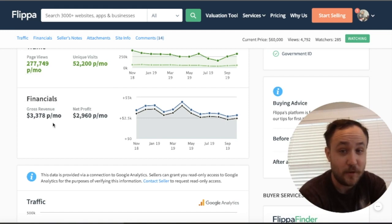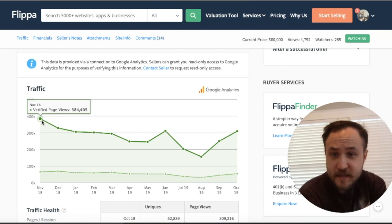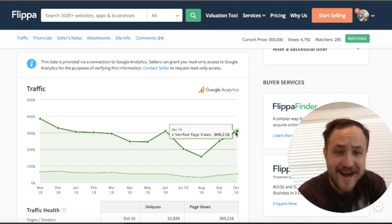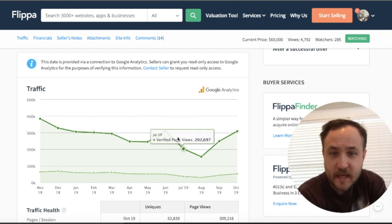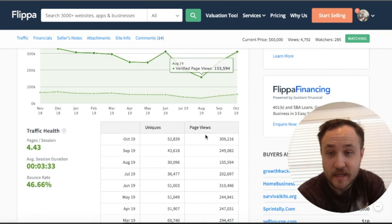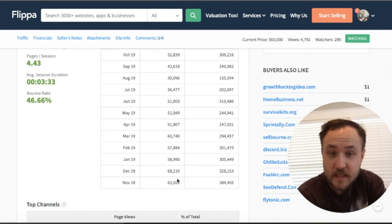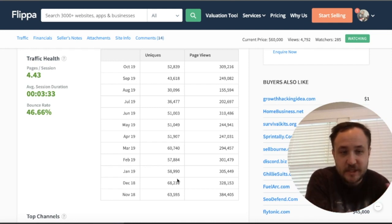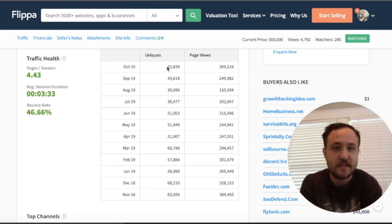Traffic: in November 2018 it was around 384,000 to 405,000, and here we are in October at 309,000 — pretty steady. There was a big dip in August of 155,000, almost half, and then it's up on the incline again. Traffic health is looking pretty steady with uniques. For everybody new to traffic, uniques are the unique individuals coming to the site; page views are the amount of pages those individuals have viewed. So 55,000 uniques viewing that many pages — that's an average of 4.43 pages per person, which is very sticky.